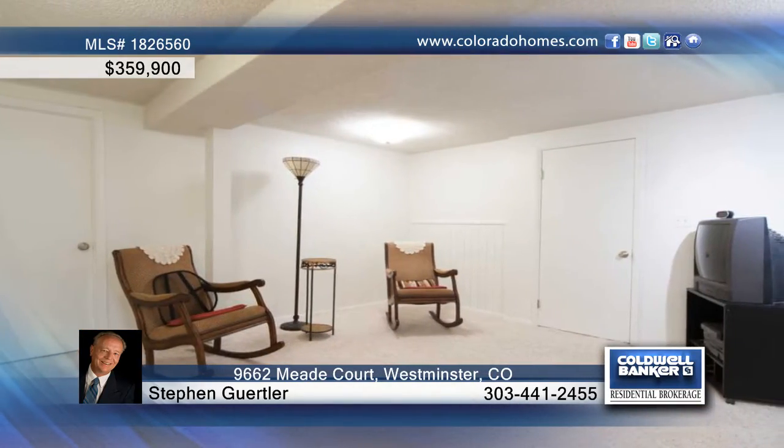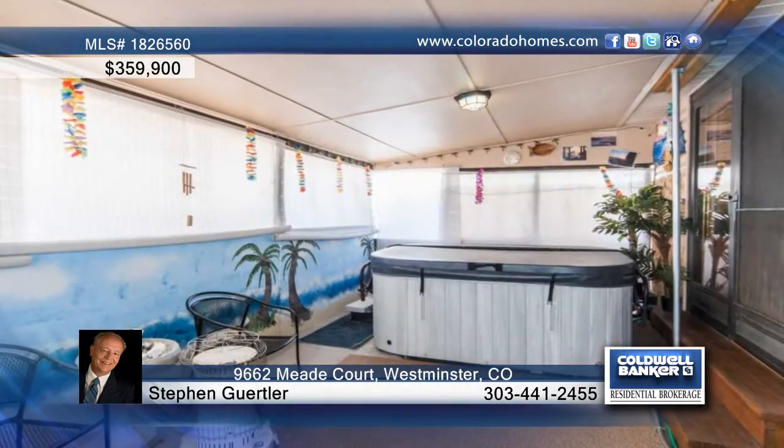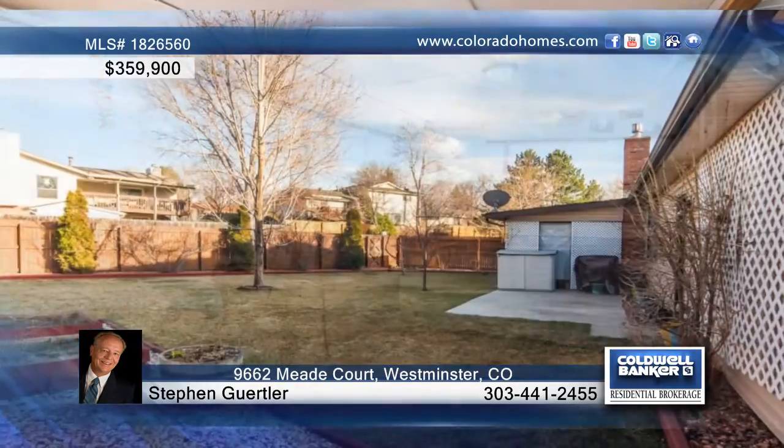The master bedroom has been recently updated, and you'll love the fully finished floor level that is perfect for entertaining. Outside, the low-maintenance full brick exterior offers a cozy covered patio with an eight-man hot tub.